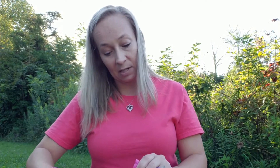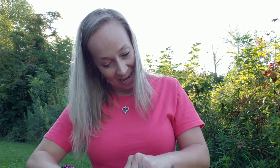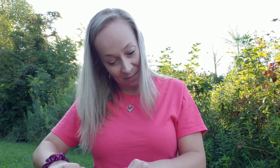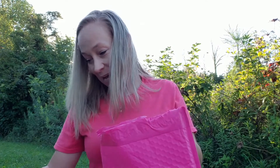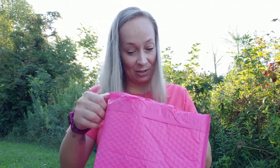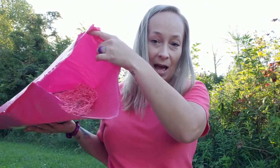I'm super excited about what's in here. I've seen all the spoilers, and mainly I ordered this for — well, you'll see! Okay, so we open the bag.